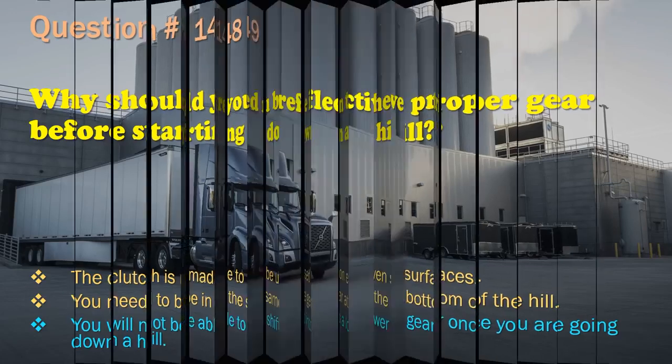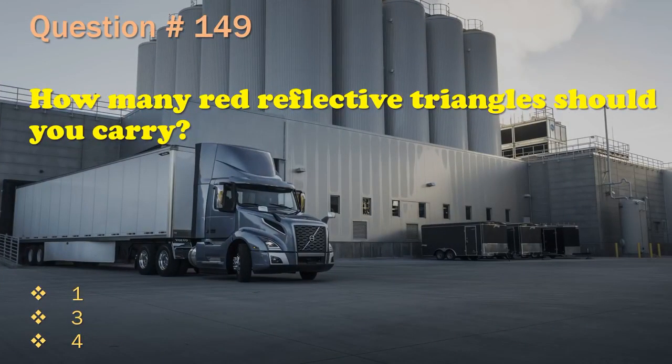Question 149: How many red reflective triangles should you carry? 1. / 3. / 4. The correct answer is: 3.